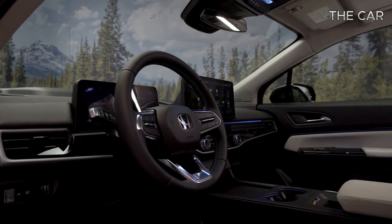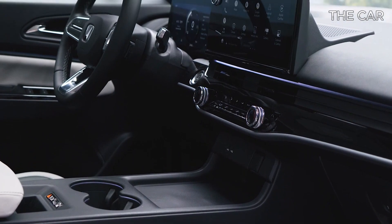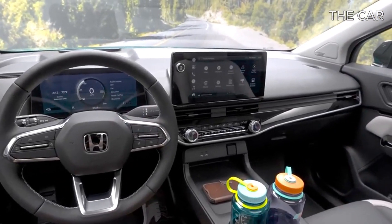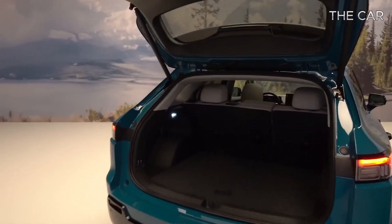According to Honda, the Prologue boasts an extended wheelbase, surpassing that of the CR-V by 8.0 inches, and a broader stance, adding 5.0 inches in width. As a result, passengers can anticipate a more spacious cabin with ample room for cargo.